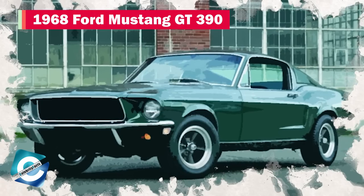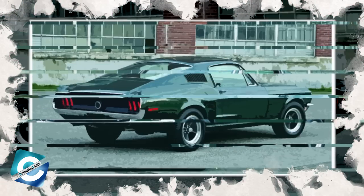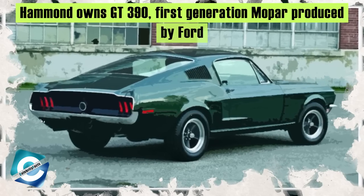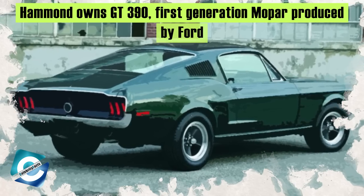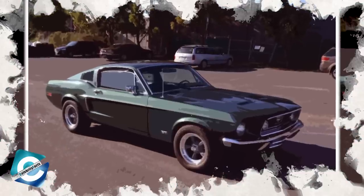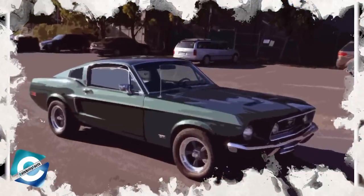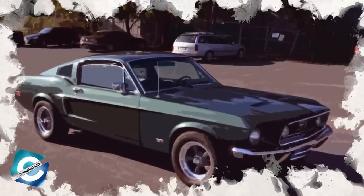Number 2: 1968 Ford Mustang GT390. No car collection is complete without some Ford muscle, and to complete his, Hammond owns a 1968 Ford Mustang GT390. This car is the first-generation Mopar car produced by Ford. The car was packed with a 6.4-liter V8 engine, which produced just over 300 horsepower.